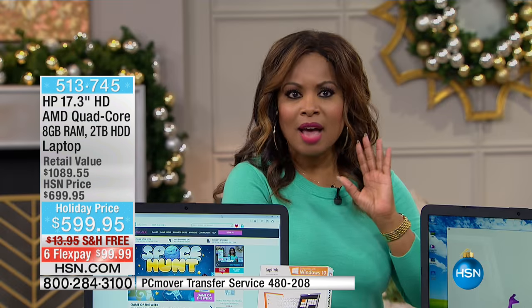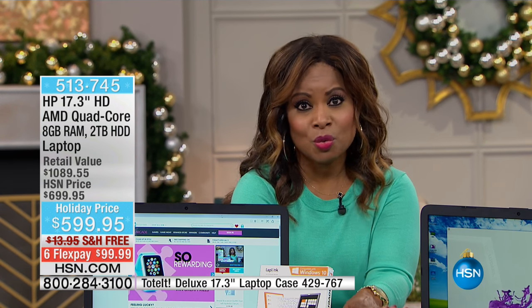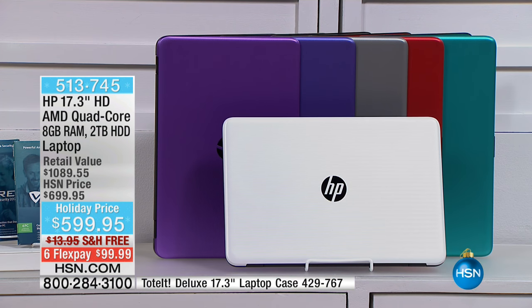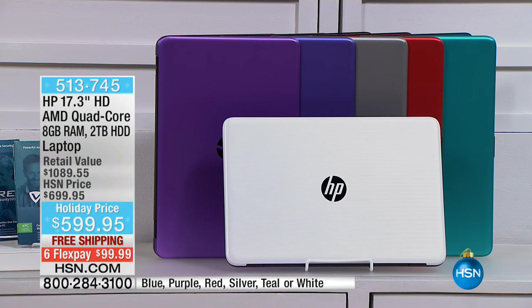If you need a computer, I would get this one right away. All those great colors are available. White is the most limited. If you'd like the white, you cannot wait. White and purple are going to be the first two colors to sell out. We also have blue, silver, red, and that pretty teal.